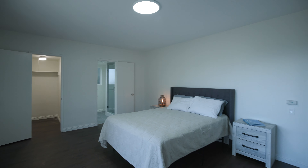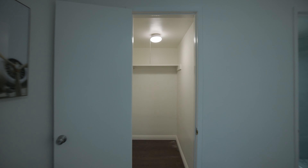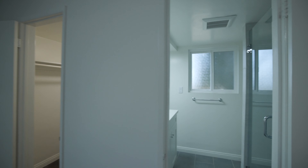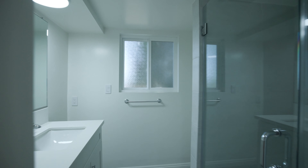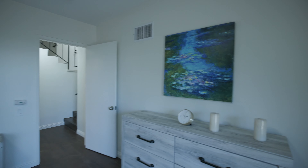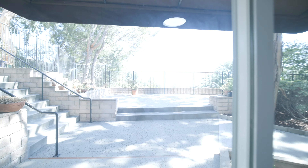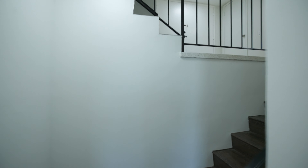It's a large second primary suite downstairs — the second biggest room in this property. It has its own walk-in closet and its own private bathroom. It could also serve as an office depending on your needs. It also has direct access to the backyard through a sliding glass door, leading to the lower patio area. We'll go out and tour the backyard in just a few moments, but let's go back upstairs and show you the upper level.